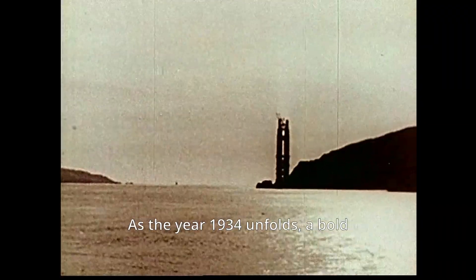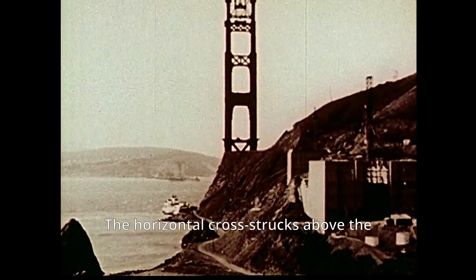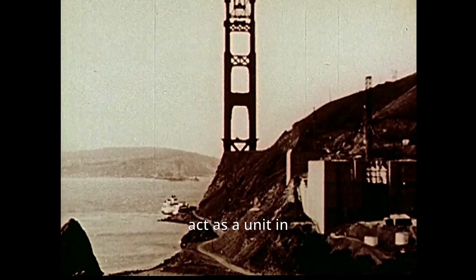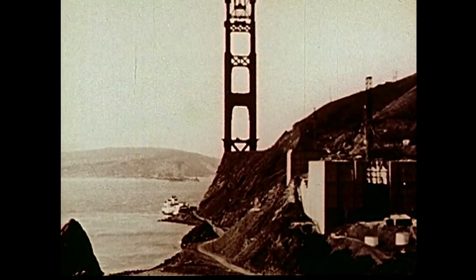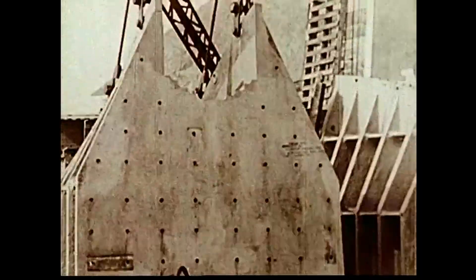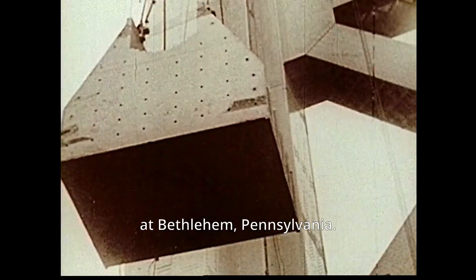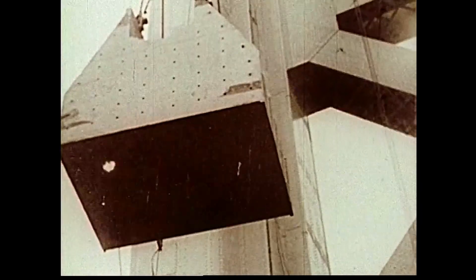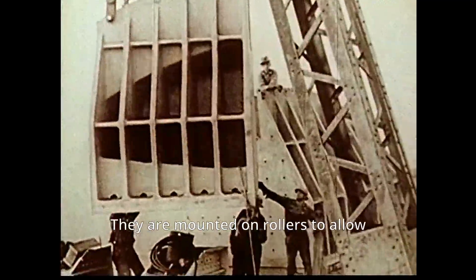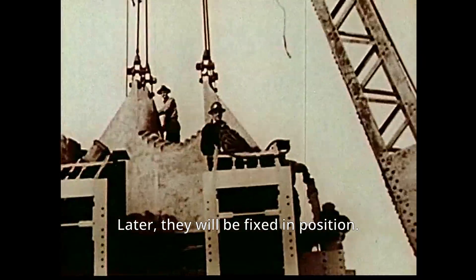As the year 1934 unfolds, a bold silhouette rises above the Golden Gate. The horizontal cross struts above the roadway level will help the tower legs act as a unit in resisting lateral forces. For the top of each tower leg, there is a massive cable saddle cast at Bethlehem, Pennsylvania. Each saddle is a three-piece steel casting, mounted on rollers to allow movement during erection of the span. Later, they will be fixed in position.